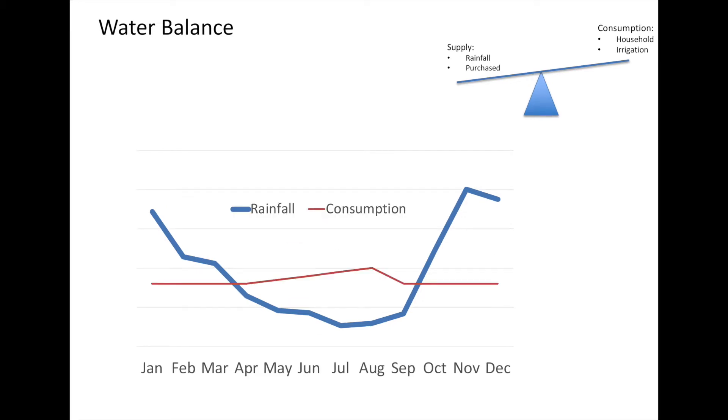Compare that to consumption. Consumption by its nature is much more stable. The number of people in the house doesn't really change. The number of showers you have every day and the amount of dishes you wash doesn't really change month by month. You might have a bit of an increase in the summertime when you're watering your garden and lawn and plants, but for the most part consumption is much flatter.